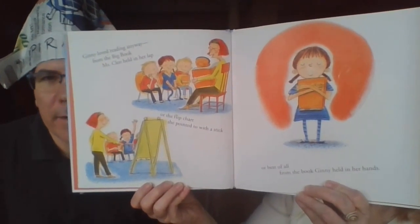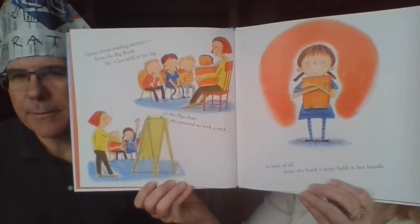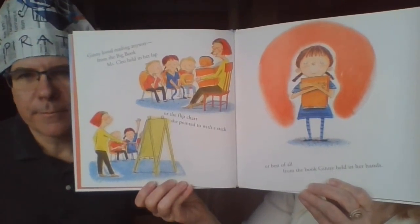Do you guys like to read? I love to read and I love going to the library to get books. That's where we got this book — from the library. I always read a story to my son every night before bed.